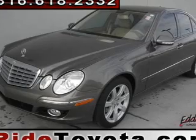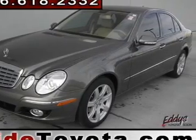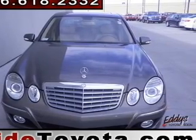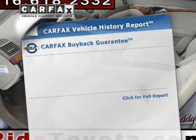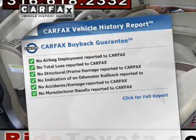Savor your listening experience with the premium sound system. Brake safely with the anti-lock braking system. The sunroof lets fresh air in, and memory settings are one of many features. Know the history on this ride and greatly reduce your buying risk with the included Carfax Vehicle History Report.